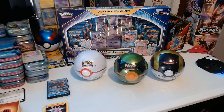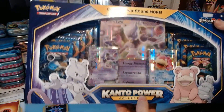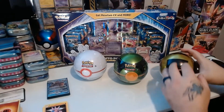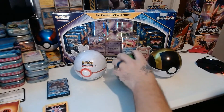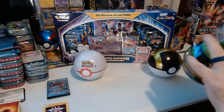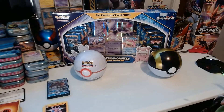Welcome back Pokey Peeps to this special video. This is part two — we have this Kanto Power Collection we're going to crack into. I almost don't want to open it, but we're going to go ahead. We'll start off with these Pokéballs and get what we can out of those. We do have a giveaway coming — I'll tell you exactly what it is towards the end of the video, so make sure you stay tuned.